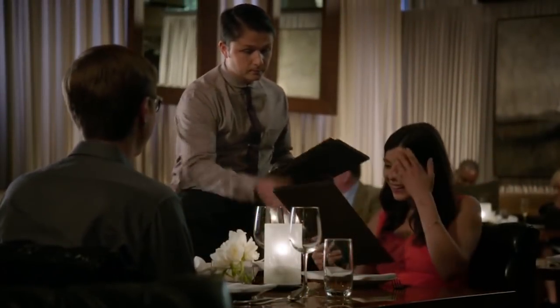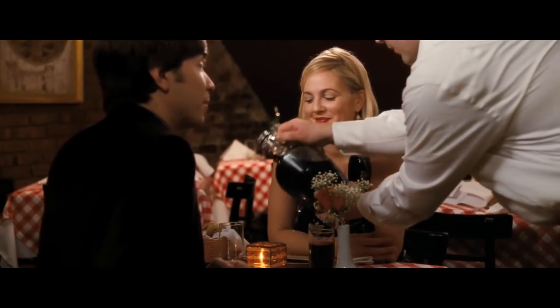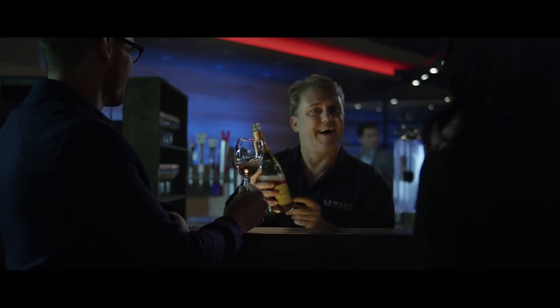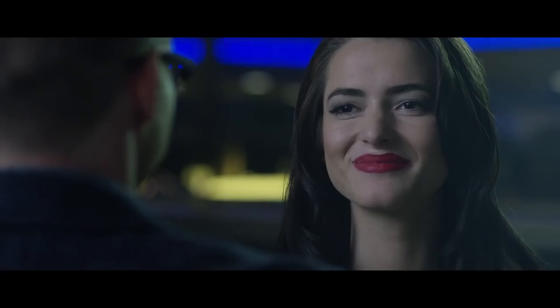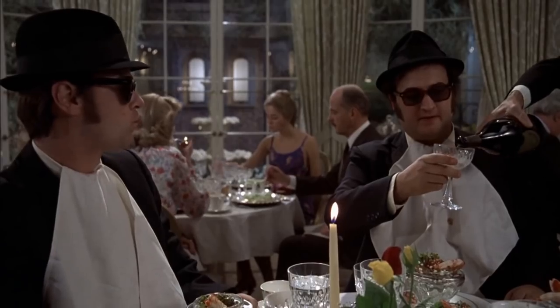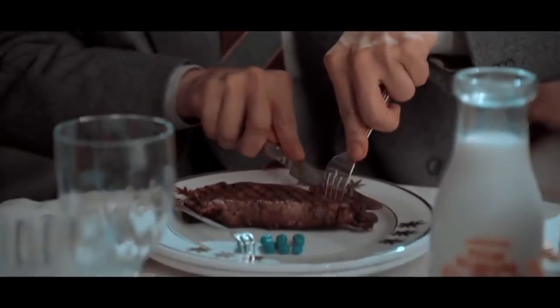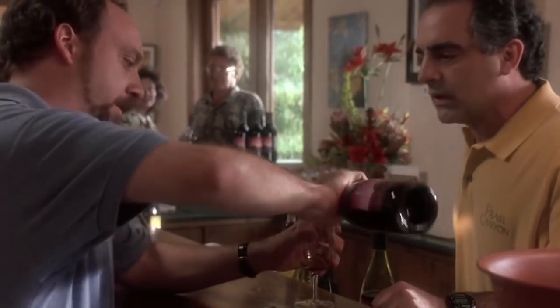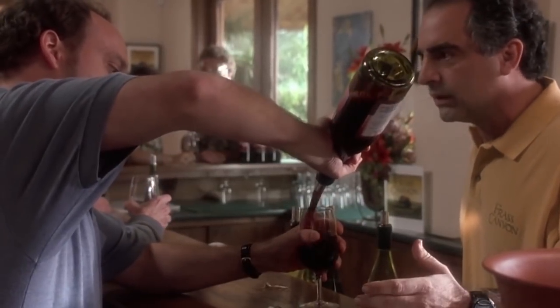Instant refill: If you've ordered a bottle of wine or premium water for the table, you may notice how excellent the service seems to be when it comes to constantly making sure you have a full glass. The server's goal is to have that bottle finished by the time you're barely halfway done with your entree. What are you going to do — finish out the rest of the meal with nothing to sip on? Of course not. Nine times out of ten, you'll go for that second bottle, or at least another glass.